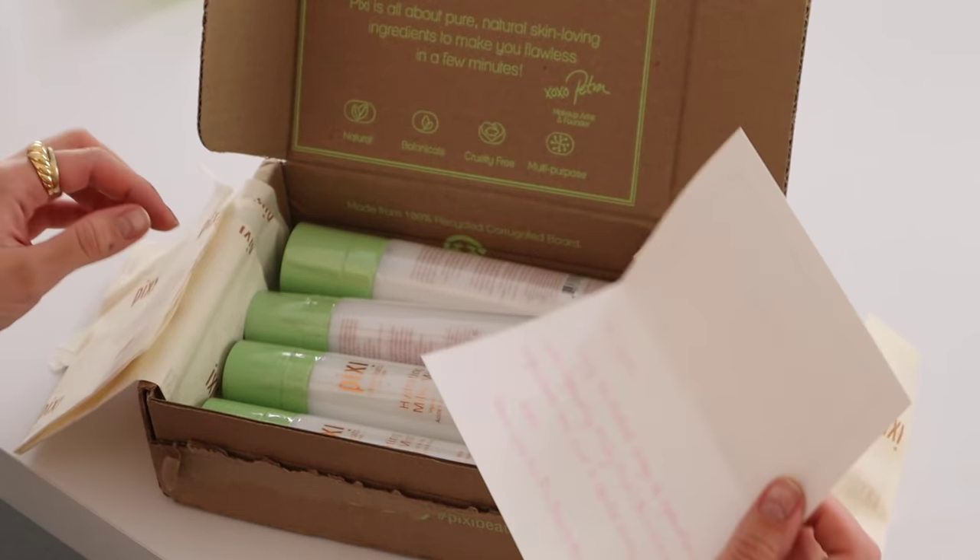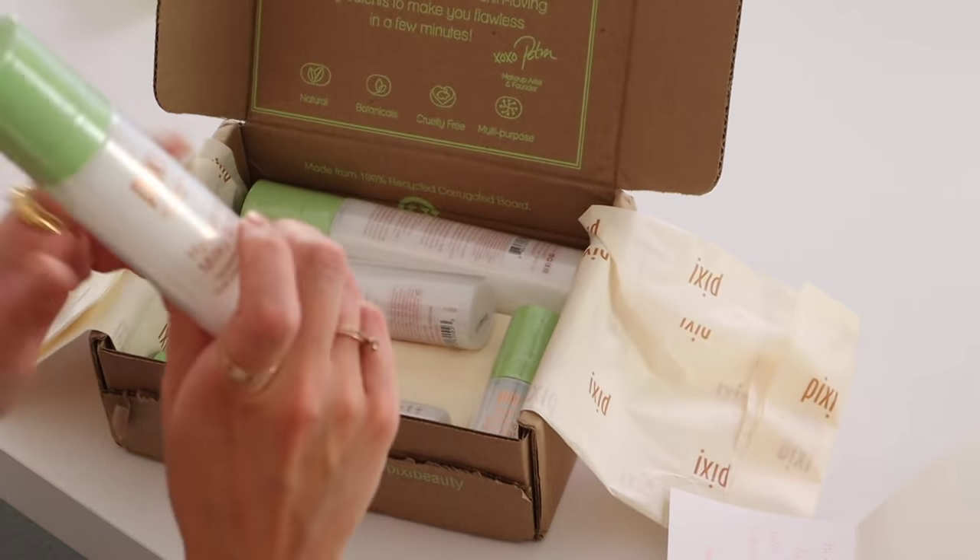They also sent so many of their Hydrating Milky Mists because I literally posted on my stories how much I was loving this, especially being on Accutane right now — this has been like my savior. I spray it on like 10 times a day. They sent me so many; I have to share the love and I'll put a few of them in the giveaway box as well. Thank you so much, Pixi.